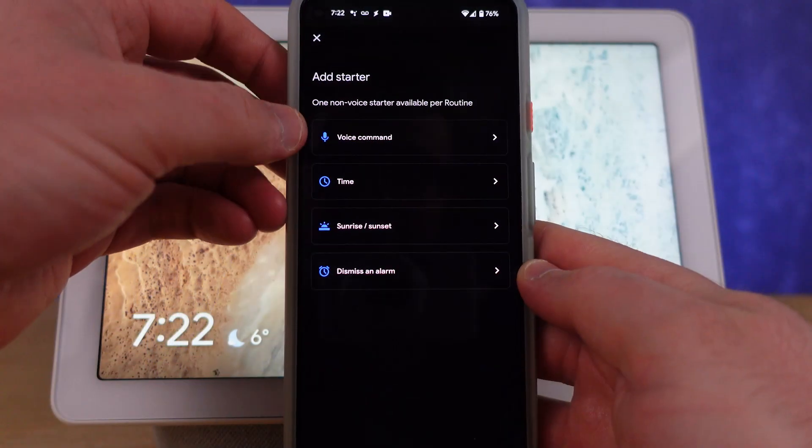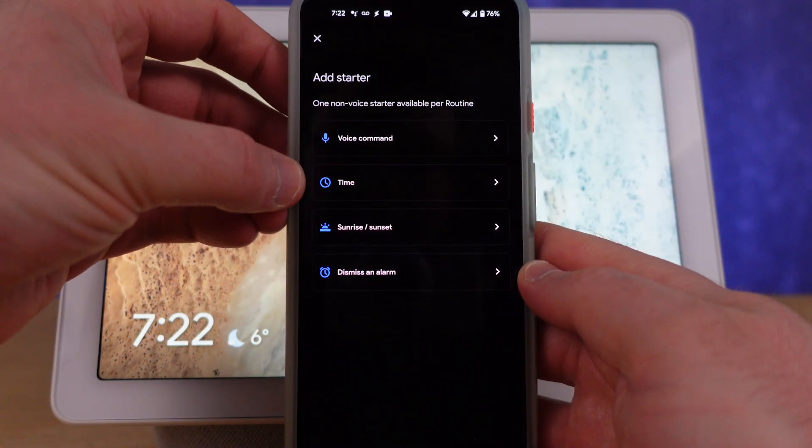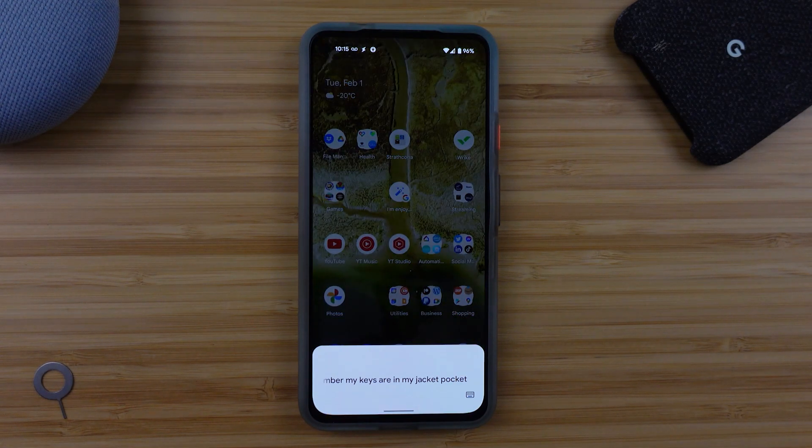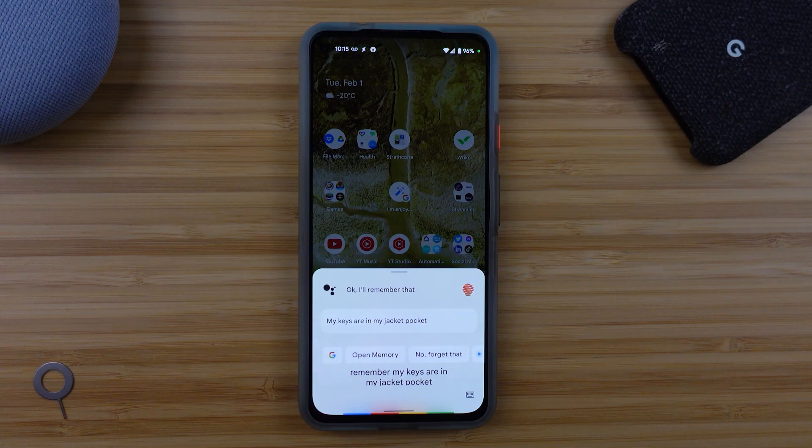Pretty much the only thing I can remember these days is what the latest smart gadget does or how the latest smart gadget can be used to improve your life, and so my brain seems to have no room for anything else. That's where a feature of the Google Assistant comes in and is so useful, because I can literally tell it to remember anything I would like and it will store it for me indefinitely.